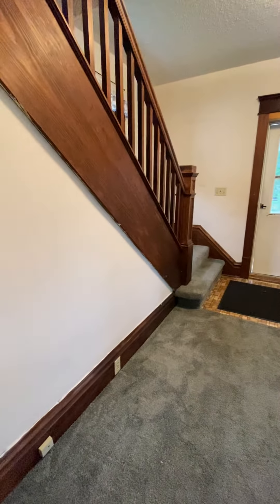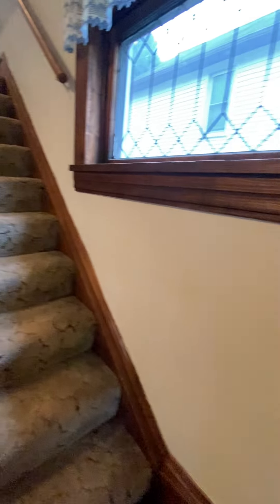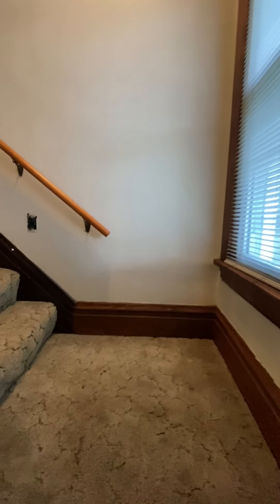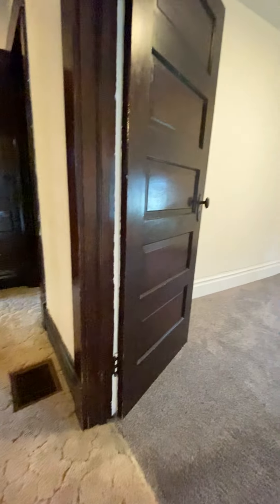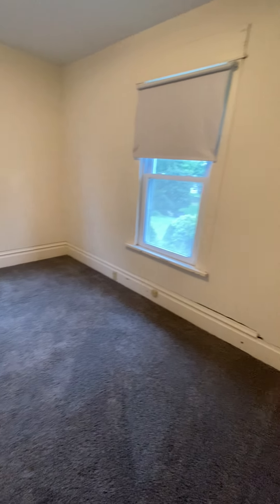Back to my point of entry in the foyer, and taking you up the stairs, we will visit the three bedrooms and bath. At the top of the stairs and to my right is the first of three bedrooms. You will notice the newer double-pane windows in this room.